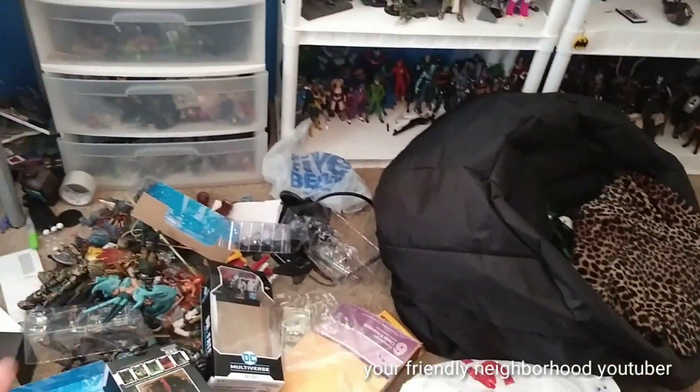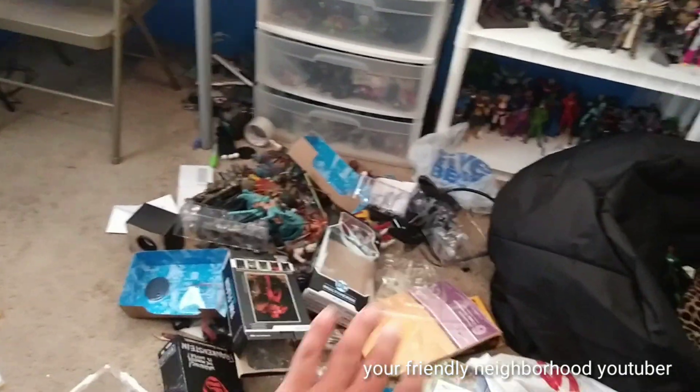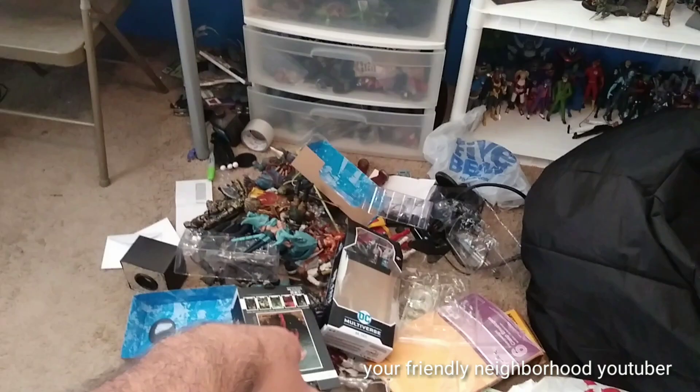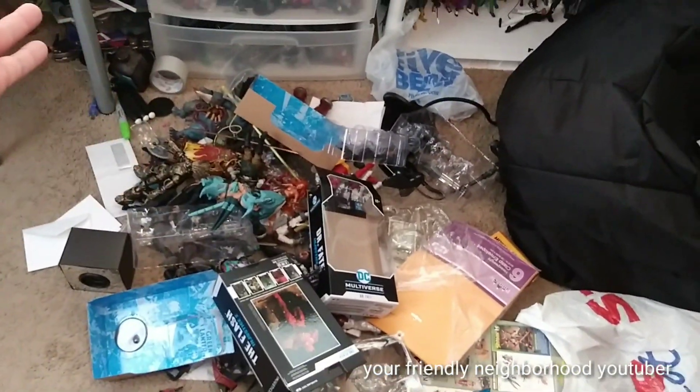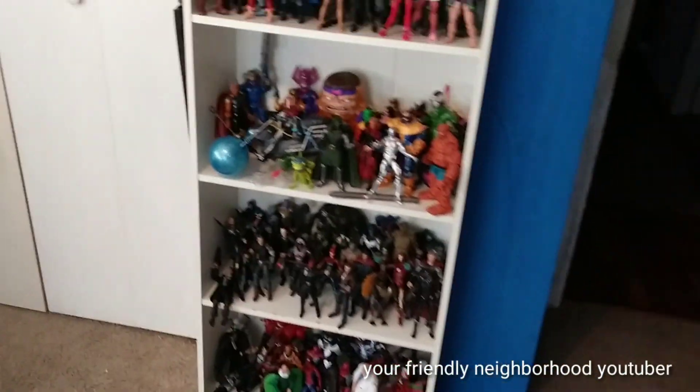So what this video is going to be is just pretty much Organizing My Toy Room — it's self-explanatory. I gotta get rid of all these boxes. Take all these action figures — Marvel Legends, Spawn, Mortal Kombat figs, NECA figs — and put them all back on my shelf again.